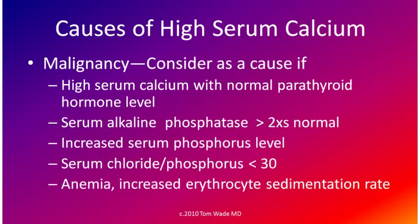When should we look for malignancy as the cause of high serum calcium? The physician usually shouldn't even consider malignancy as a cause unless the parathyroid hormone level is normal, and there are other abnormal blood tests as noted on this slide.